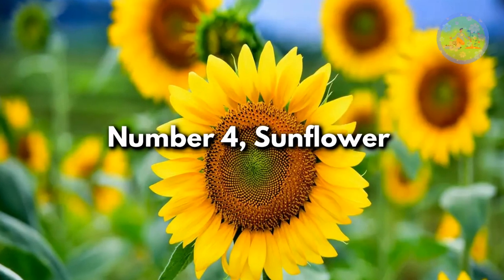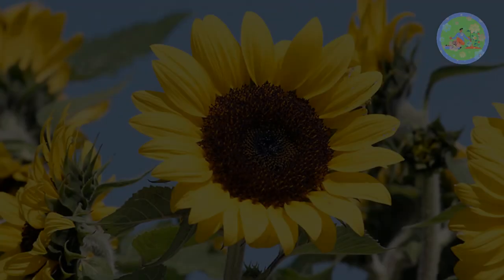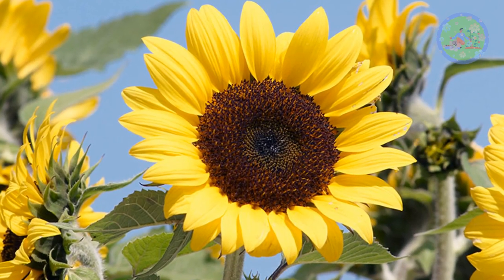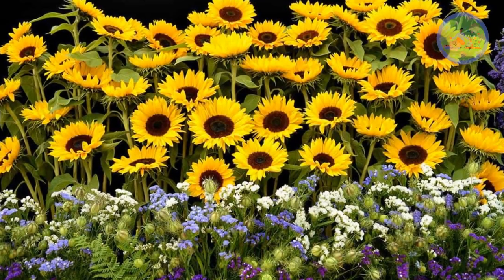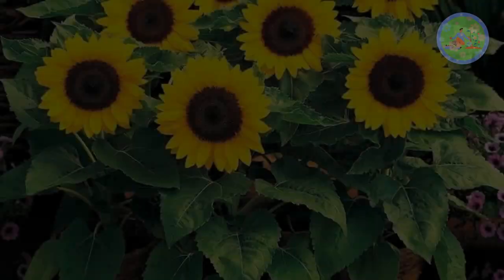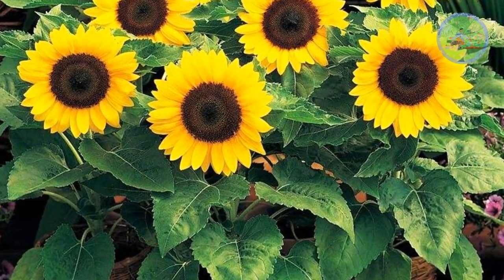Number 4: Sunflower. The giant, common yellow sunflower is a coarse-looking plant with rough-textured leaves. These iconic and cheerful flowers are known for their large, bright blooms and towering stature. Sunflowers add a touch of brightness and beauty to your front yard garden. Sunflowers prefer well-draining soil and full sun exposure.